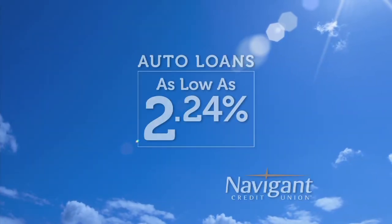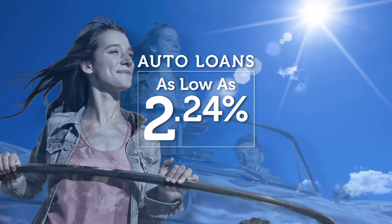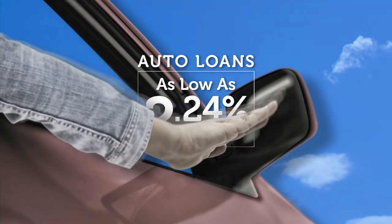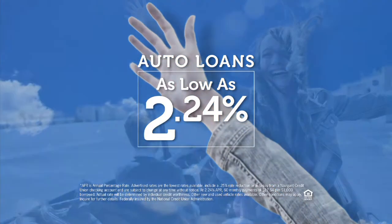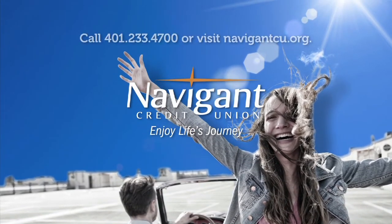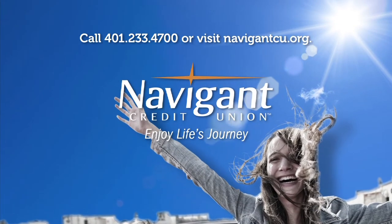You love everything about your new ride — it smells so good — but maybe you could be paying a little less for it. Let Navigant Credit Union take a look at your rate. They could help you refinance and maybe save you a little every month. Navigant Credit Union: Enjoy life's journey.